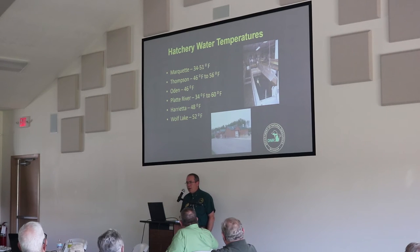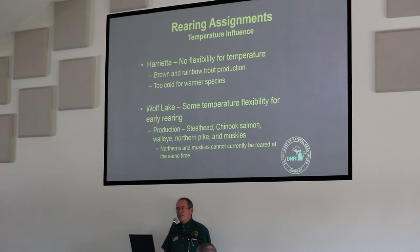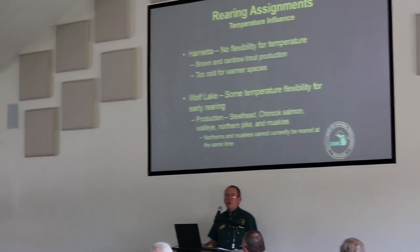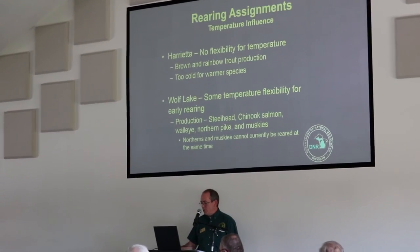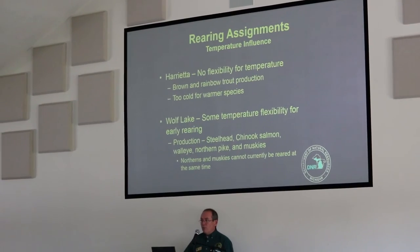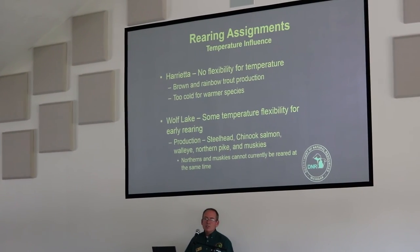Regarding temperatures: Marquette, on surface water, ranges from 34 to 51 degrees throughout the year, and it's not unheard of for outside raceways to freeze over in an extremely cold year. Harrietta is a great facility — very steady, constant water temperature. They produce brown trout and rainbow trout. While Harrietta has come up as a possibility for steelhead production, the water temperatures there are simply too cold to get steelhead up to smolting size by stocking season.